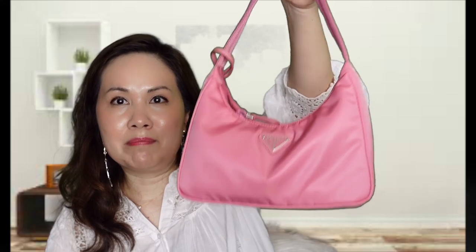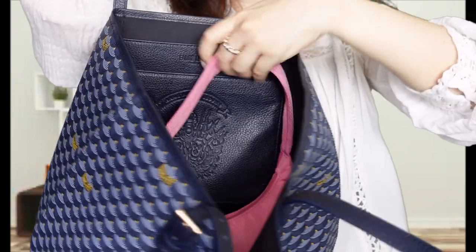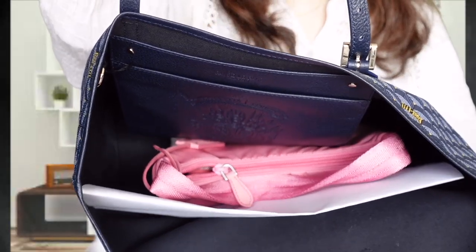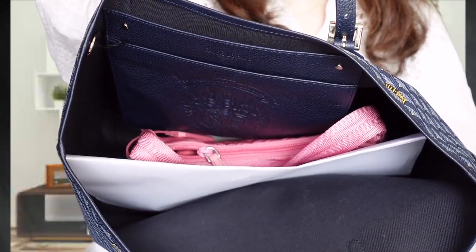Sometimes what I like to do is carry a smaller bag within the larger bag, so in case I need a grab-and-go for lunch, or if I just want to leave my large bag in the office and go grab a coffee, I will carry my Prada re-edition bag inside the large bag. You can fold it in half and it fits absolutely with no problem.